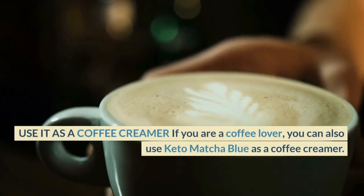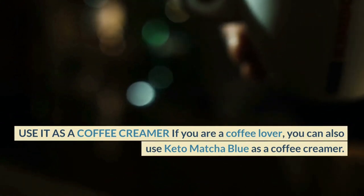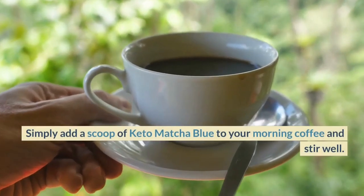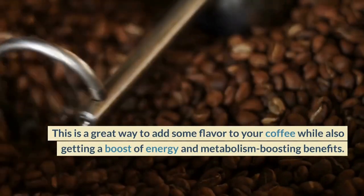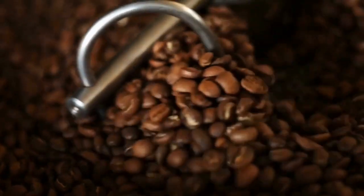Use it as a coffee creamer. If you are a coffee lover, you can also use Keto Matcha Blue as a coffee creamer. Simply add a scoop of Keto Matcha Blue to your morning coffee and stir well. This is a great way to add some flavor to your coffee while also getting a boost of energy and metabolism-boosting benefits.